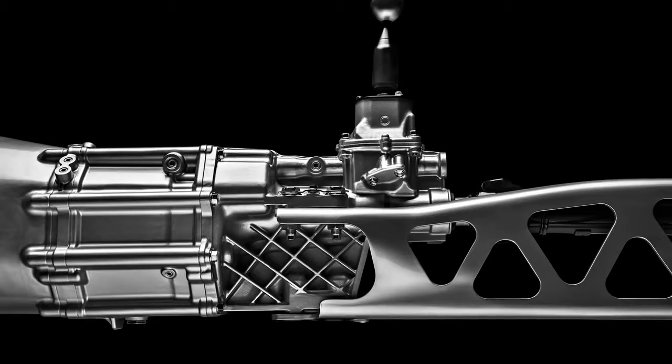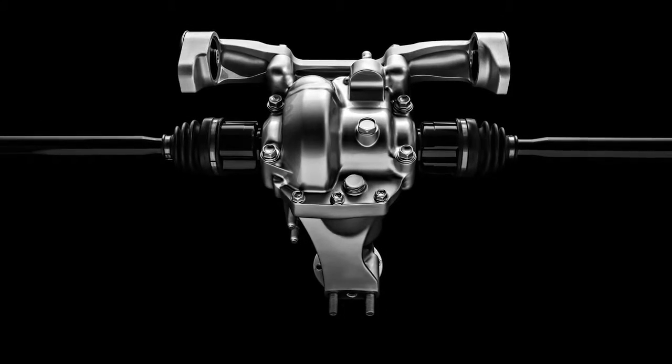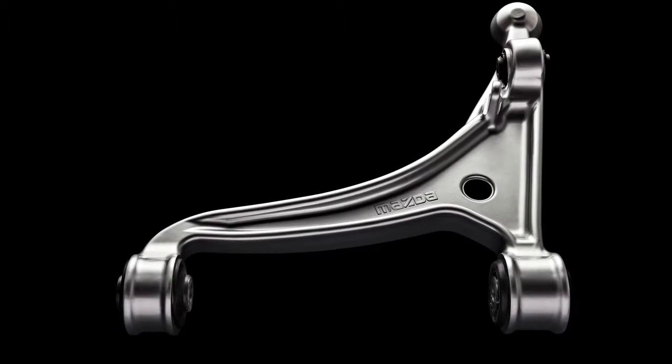A major improvement of the MX-5 is the weight reduction. In terms of reducing weight for the MX-5, we basically have a strategy called the Gram Strategy. The Gram Strategy says look at everything on the car.